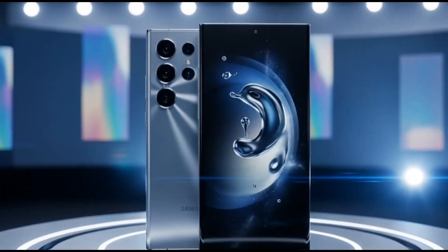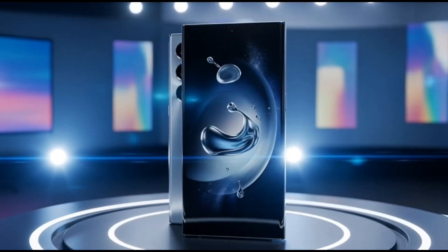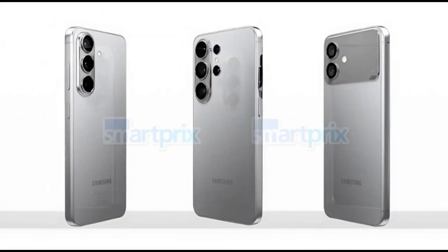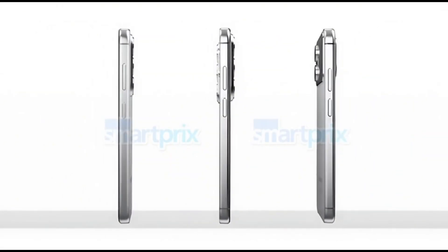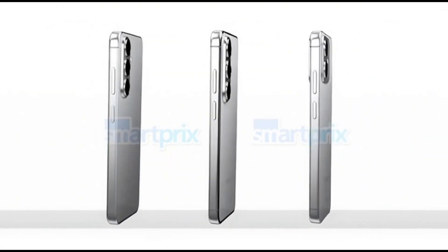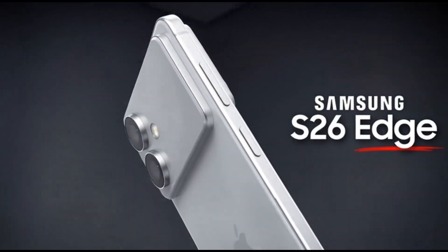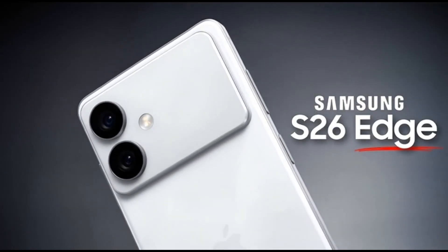Let me break this down, because there's a lot going on behind the scenes. Apparently, Samsung went through a massive internal reshuffle for the Galaxy S26 series. First, they ditched the Edge model — the one that sat between the base and the Ultra — and brought back the Plus version instead.